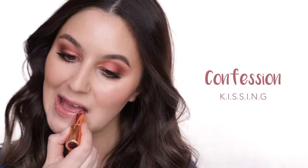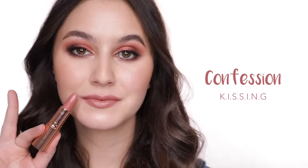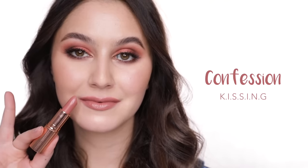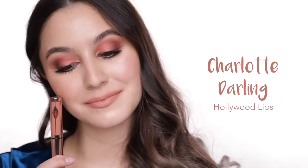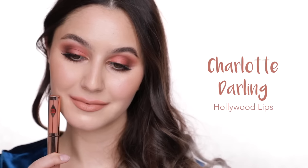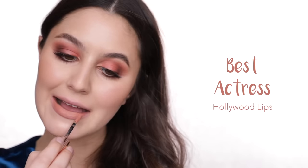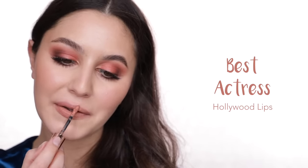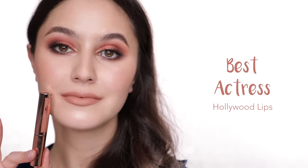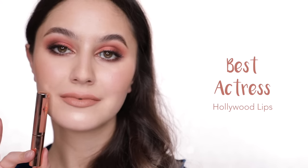Confession: a deeper nude yet again — we've got those peachy brown undertones and a really pretty sheeny finish. This one will also look really beautiful in your medium plus skin tones. Charlotte Darling: a medium café au lait kind of nude — peachy tones, some brown tones, but very little pink. Best Actress is very similar to Charlotte Darling, just one shade darker, so if you have a deeper skin tone or more pigmented lips, this might compliment you better than Charlotte Darling.